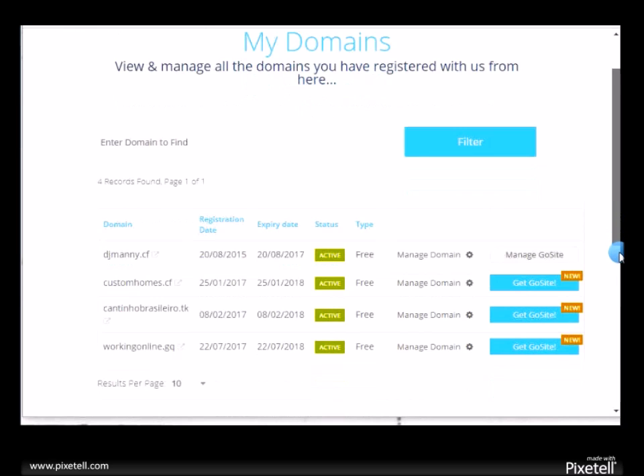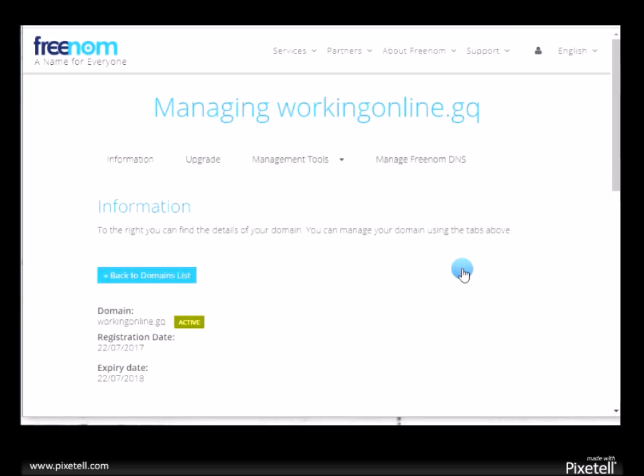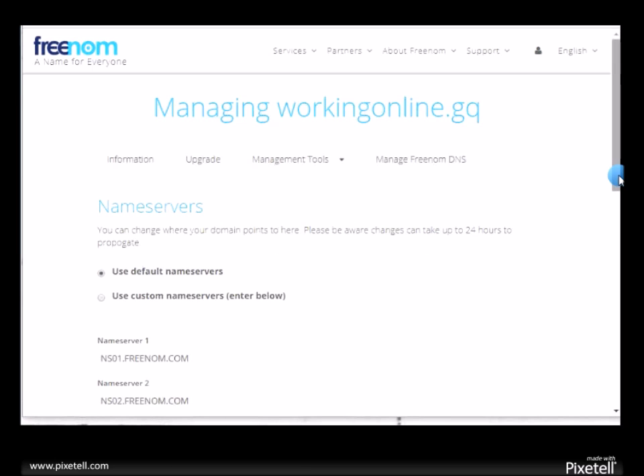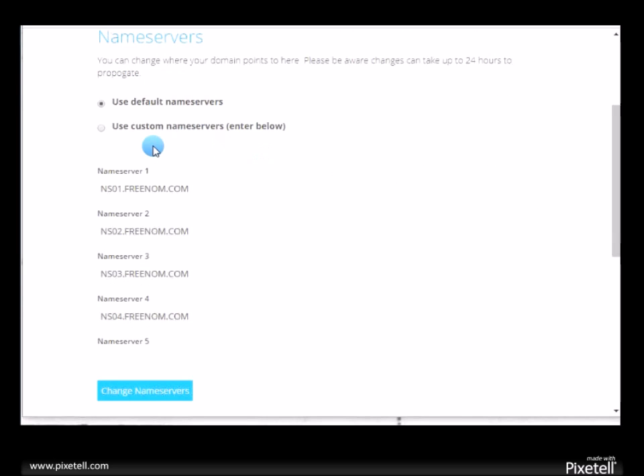I have a few domains here — find the one you just registered and click 'manage domain.' Go to where it says 'management tools,' then click on 'name server.' Here's where you're going to change it to use a custom name server. Delete the existing ones — that's where the hosting company comes in with the free hosting.